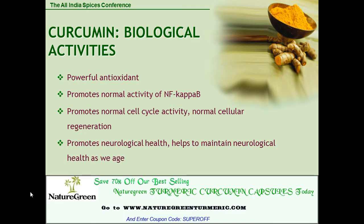The curcumin biological activities: it's a powerful antioxidant. It promotes normal activity of NF-κB, promotes normal cell cycle activity, normal cellular regeneration, and it promotes and helps maintain neurological health as we age.